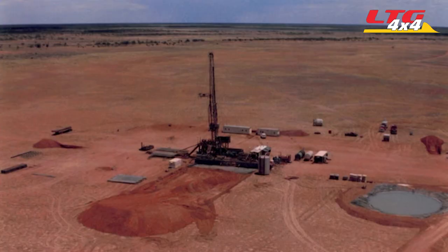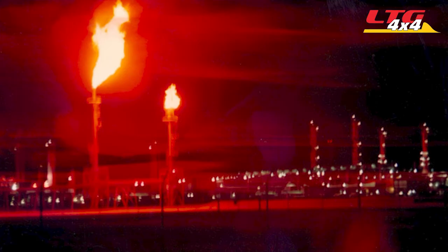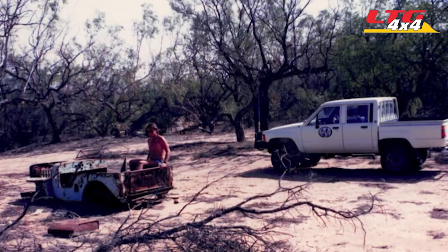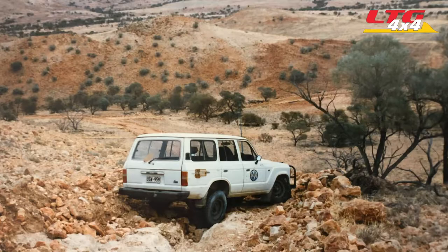By the mid-1980s, after completing an honours degree in geophysics, I was working as a geophysicist with Dalai Petroleum in Outback South Australia, Queensland and New South Wales. The exploration area was approximately the size of Victoria — it was huge. We were using all Toyota diesels by then: the Hiluxes, Land Cruisers, the old 47s, 60s and 75s.